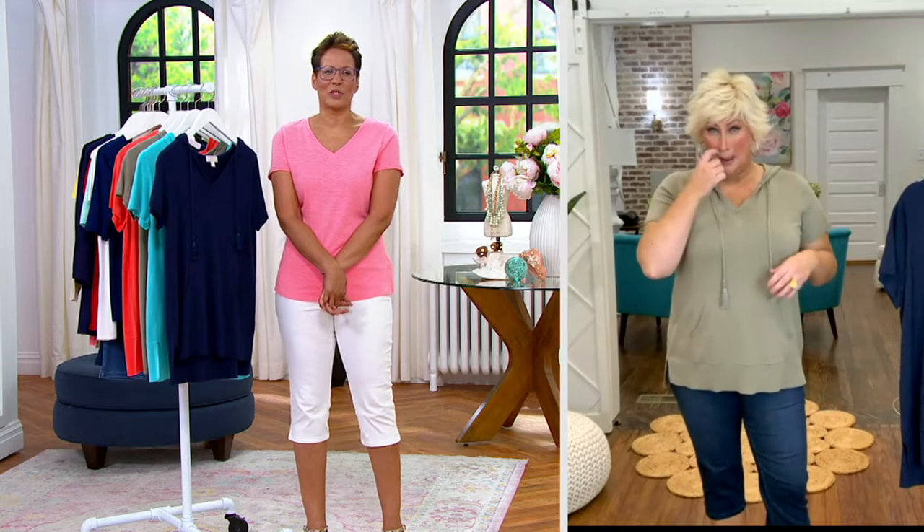One time only, y'all — sweater, pull-over hoodie with tassel trim and kangaroo pockets. Wait till you see the colors. This price is crazy. We almost have to have a moment of silence around this price.